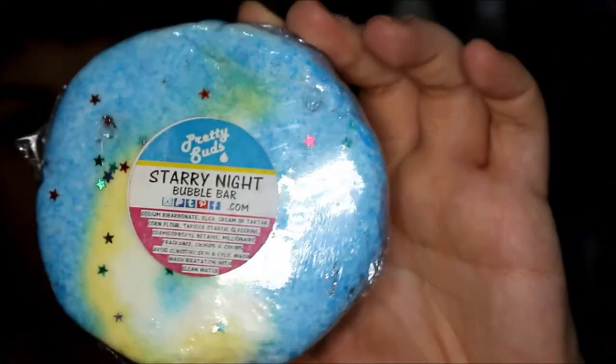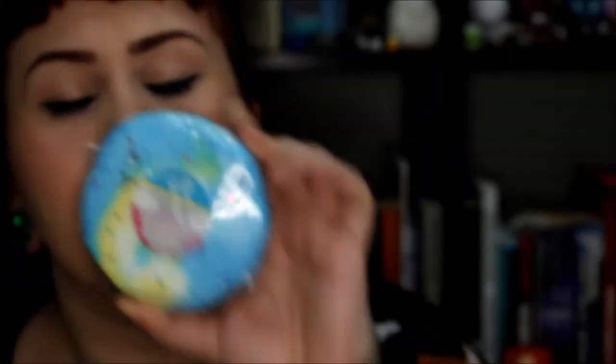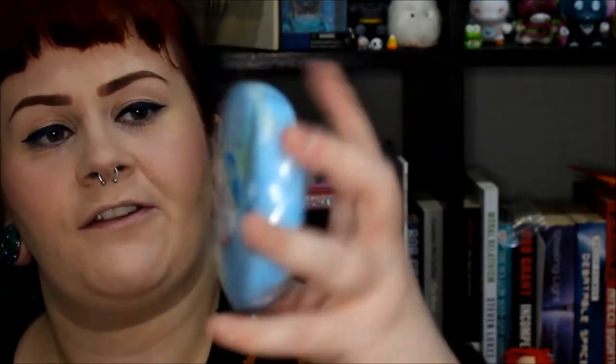The last thing I bought was the Starry Night bubble bar, which has little reflective stars in it. It's a millionaire fragrance - I'm not really sure what that means, but it smells kind of fresh and creamy at the same time, so I can't wait to try this out.